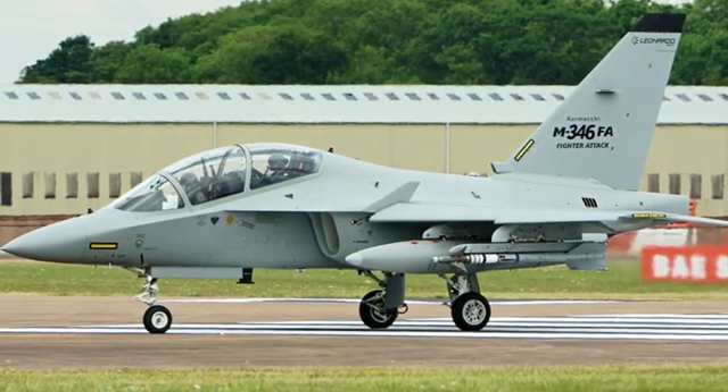The Alenia Aermacchi M346 Master — born from Italian genius, built for global power, a jet that teaches, fights, and inspires. Because true mastery begins here. This is aviation perfection. Subscribe to Supersonic News, where the sky is not the limit — it's just the beginning.